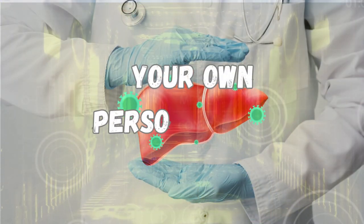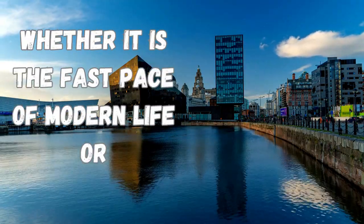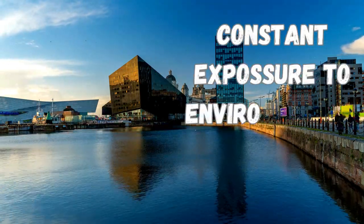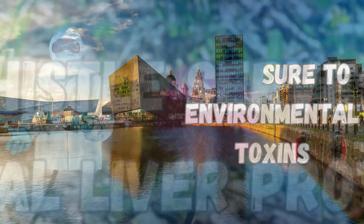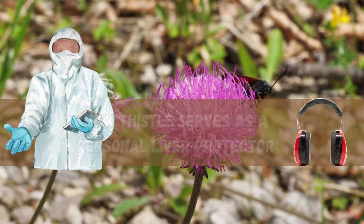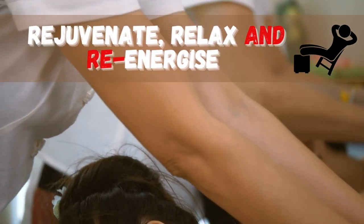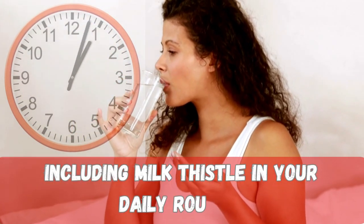Your Own Personal Liver Protector. Whether it's the fast pace of modern life or constant exposure to environmental toxins, milk thistle serves as a personal liver protector. It's like giving your liver a day at the spa to rejuvenate, relax, and re-energize — including milk thistle in your daily routine.